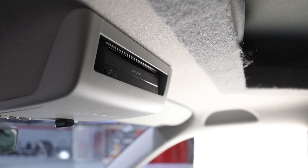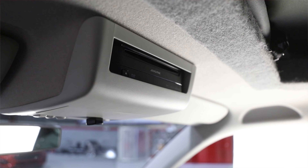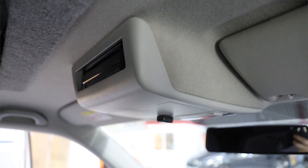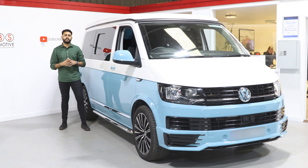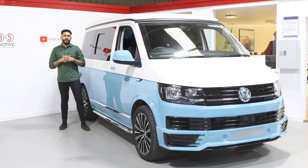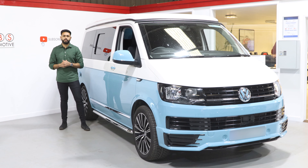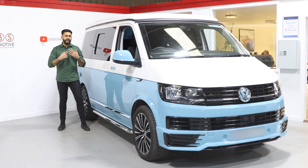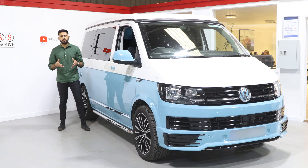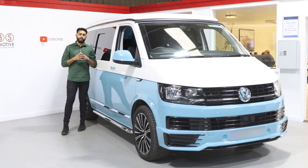We've added in a custom bracket and custom mounted the Alpine DVD system into the top panel. It took a lot of work to get that in there and looking how it does, but it performs absolutely brilliantly, looks really nice, it's out of the way. It was in one of those pockets that you don't really use that much and it's not taking up any room in the glove box. It's a really nice solution for the T6s, so if you're looking to add DVD, CD and these new Alpine systems, make sure you get in touch with us — we'll drop all the links below for the product.